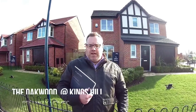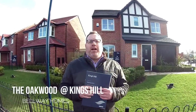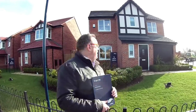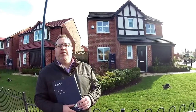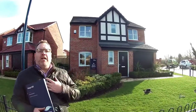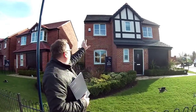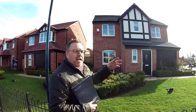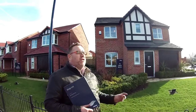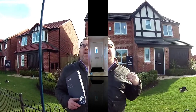Hello, it's Steve here from Showrooms Online and we're at Kings Hill by Bellway Homes in Bromborough on the Wirral. The house type we're going to take a look at today is the Oakwood, a four-bedroom detached. You can see how beautiful it is — it's got a little Tudor frontage, lovely brick detail just underneath the windows, an integral garage, and some tiling. Without further ado, let's go and take a look.